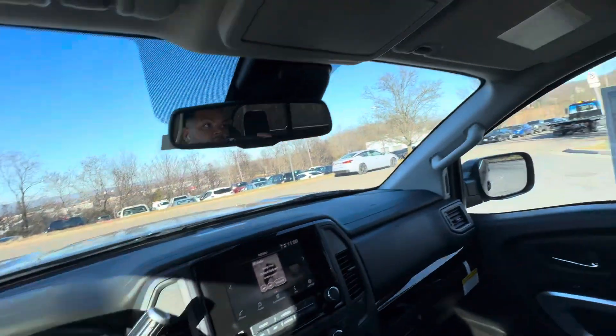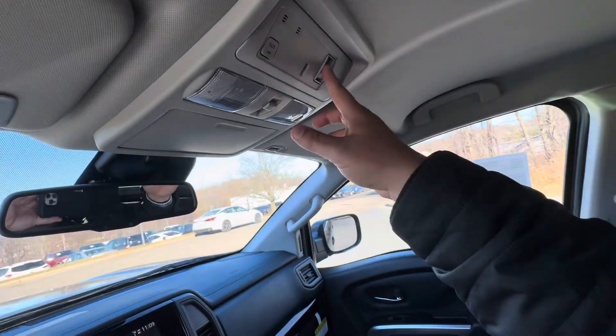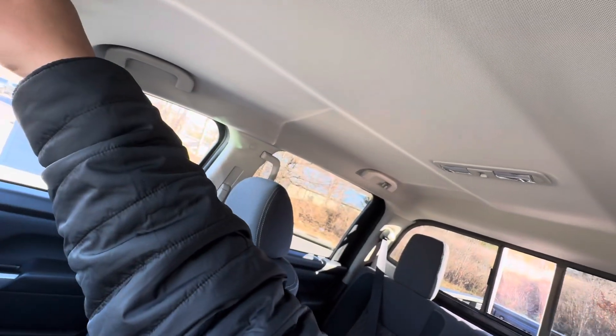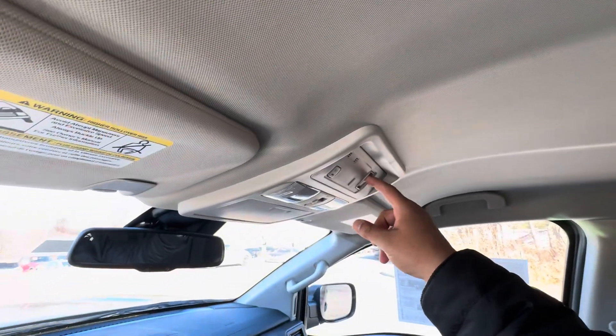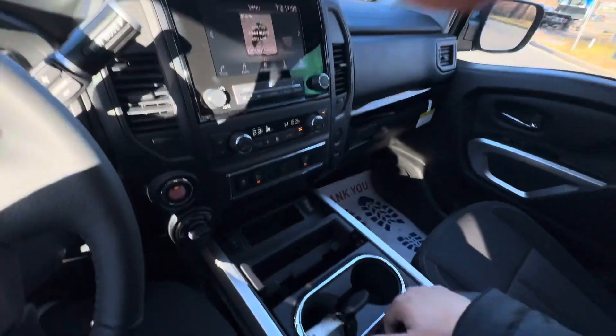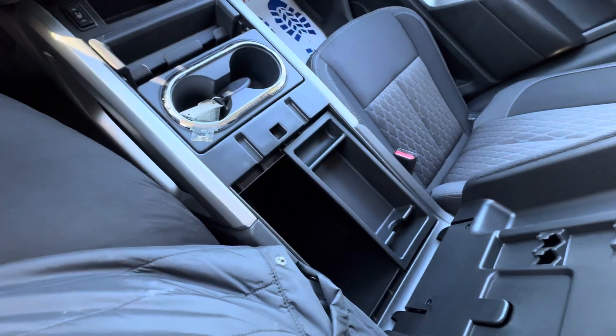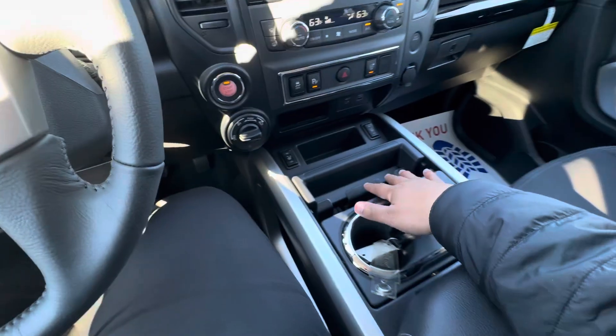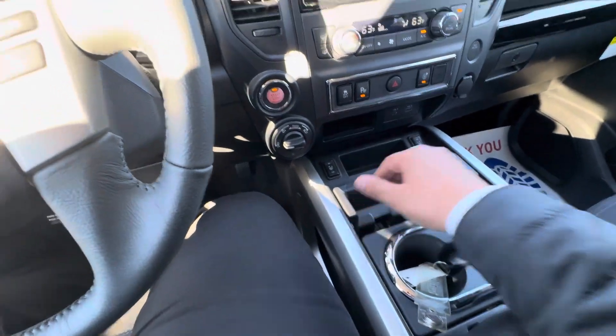The turning wipers — and this is how you use the sliding window in the back. It's got a nice big armrest and storage. Real nice materials, and a nice place for your phone.